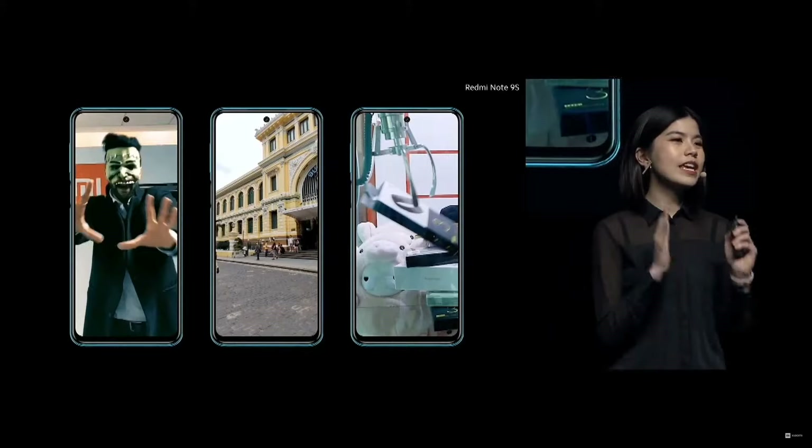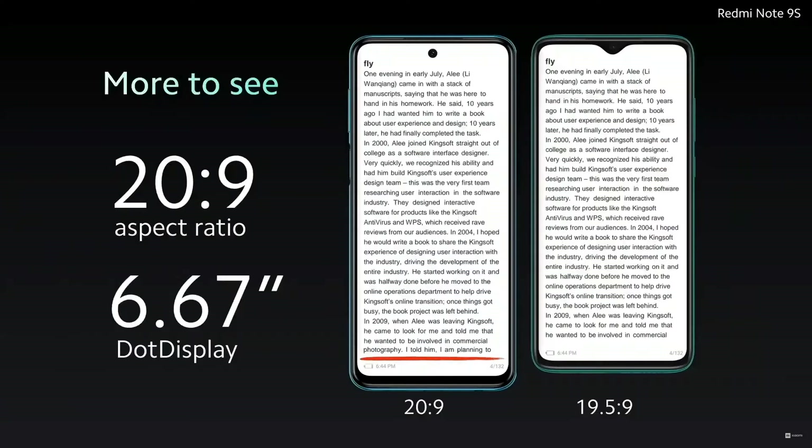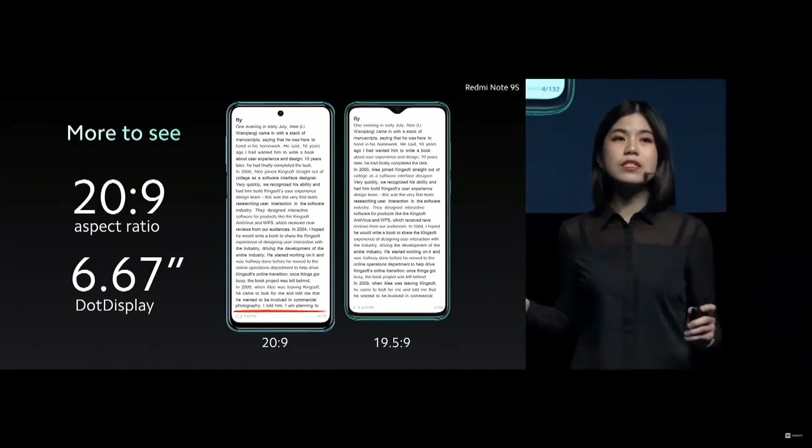It's truly amazing how immersive viewing content could be from your phone. Redmi Note 9S comes in a 20 by 9 cinematic display. This gives an increased height while maintaining the slim form factor. It also allows you to see more of what you're reading, as we could see here.